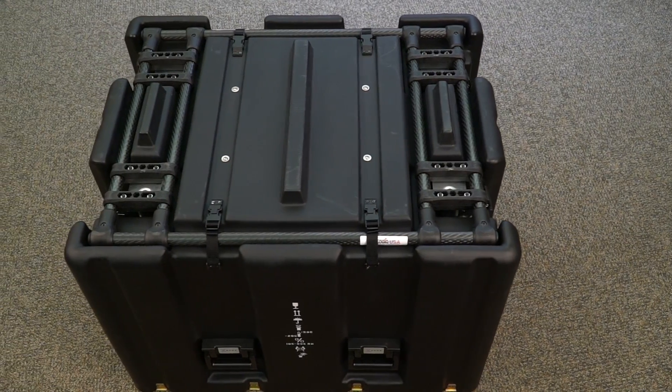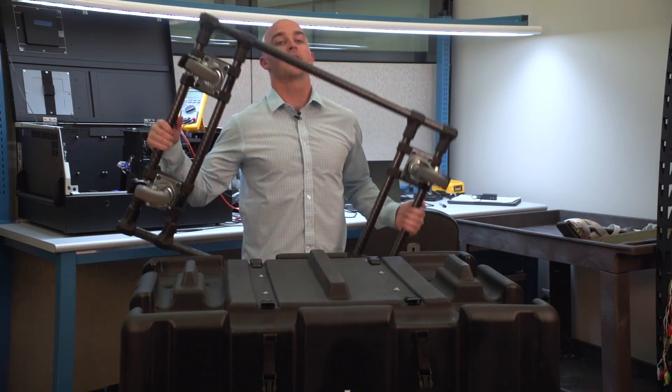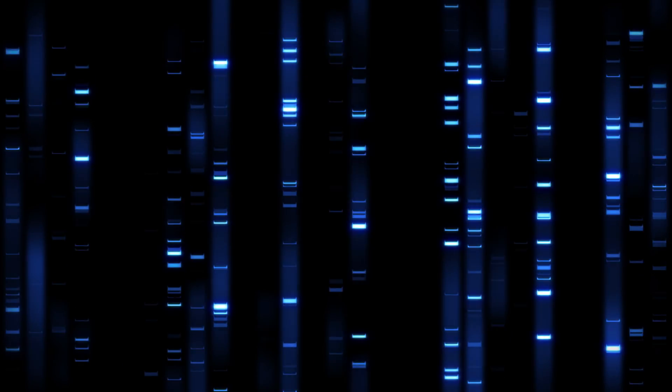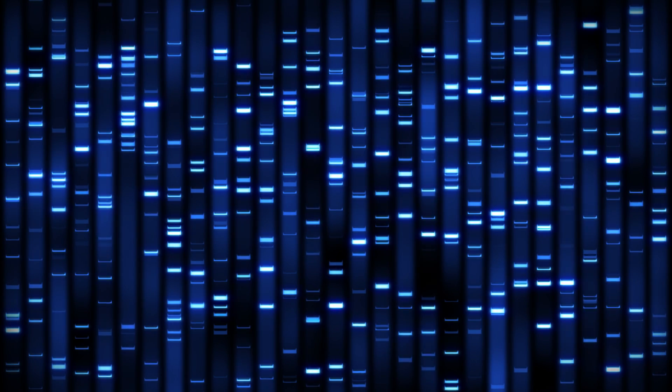And this is the final case. One of the really cool things about it is this transportation cart. Andy processes DNA in two hours or less, allowing investigators and prosecutors access to information immediately while they're working a case.